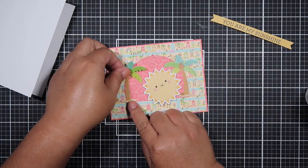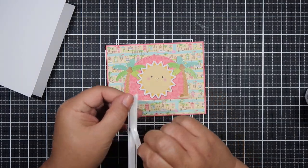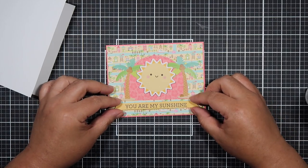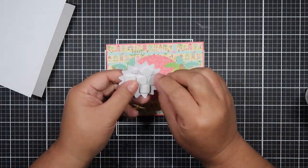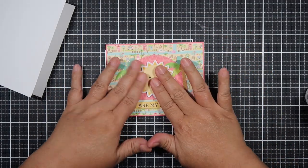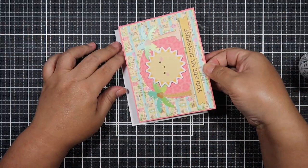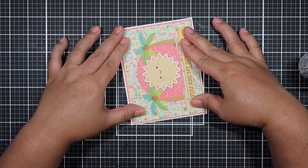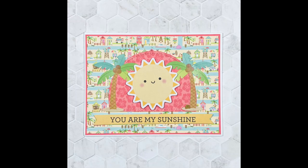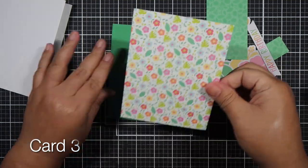For the second card I really love this die set, though I hardly use it. This one is from Pretty Pink Posh called Window Frame. At first I was just going to put the sun there with a simple sentiment, but then I found these palm trees and I like how they hugged the die and hugged the sun, so it looks like a little sunset. I really love that look and that finishes up card two.